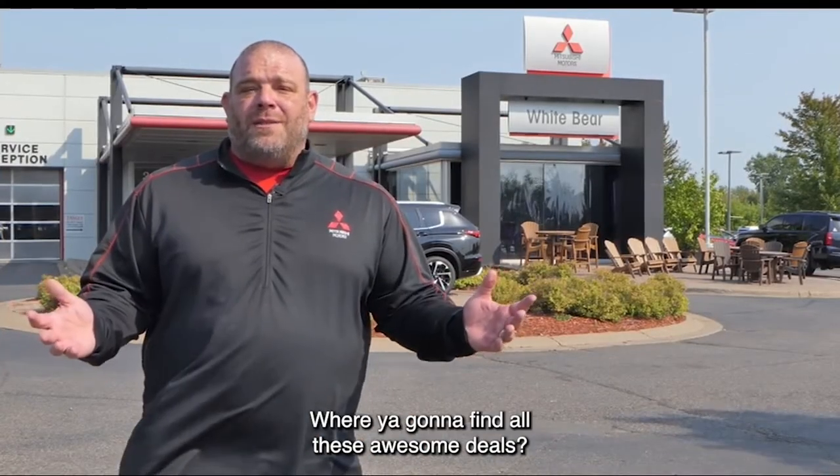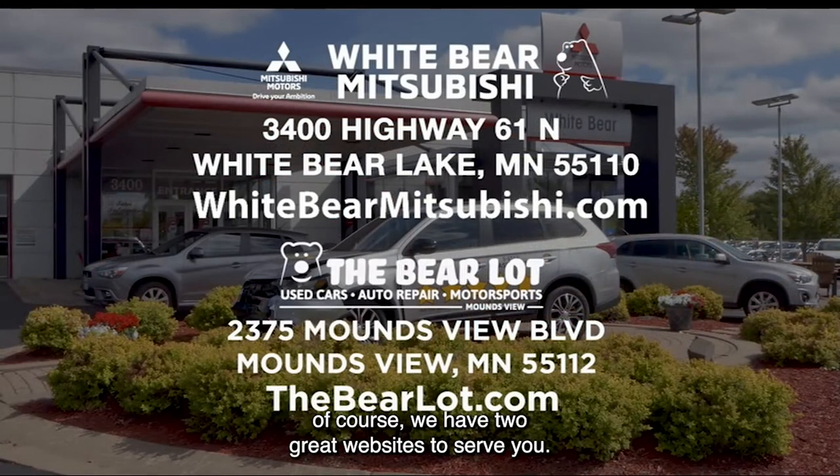Where are you going to find all these awesome deals? At White Bear Mitsubishi and the Barrel Out Motorsports, of course. We have two great websites to serve you: whitebearmitsubishi.com and thebarrelot.com.